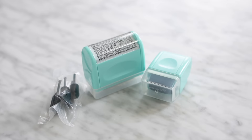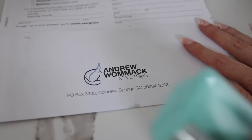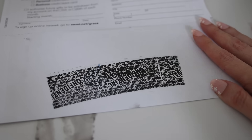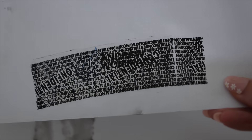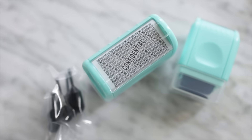Another random security thing that any household could use is this identity theft roller stamp. I mentioned this on my channel maybe five or six years ago and it went missing — I think my kids are to blame. I need to check the cameras. I ordered a new one and just one little swipe and nothing is legible. It's so much easier than trying to manually scribble things out or using a paper shredder. For credit card information and account information coming in the mail, I just want to black that out.